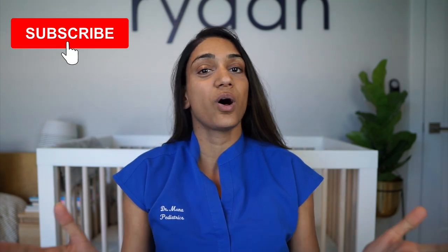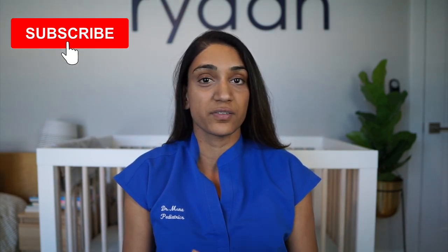Before we continue, make sure you hit that subscribe button because that's how you stay up to date on all of the videos here on Peds Doc Talk TV. And follow me on Instagram at Peds Doc Talk for so much more.